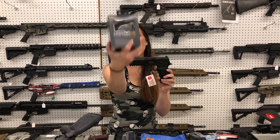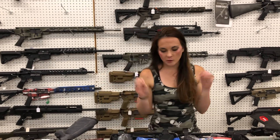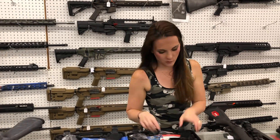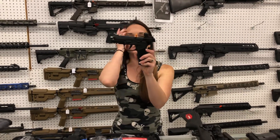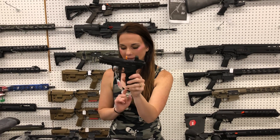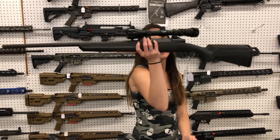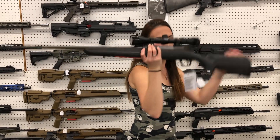SIG P320 full size with the Foxtrot 1 flashlight — y'all definitely call me, you don't want to miss out, those are on sale. P322 22 Long Rifle with the Romeo Zero Elite — red dots are back in stock. Savage XP in 308, $380.